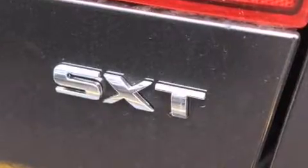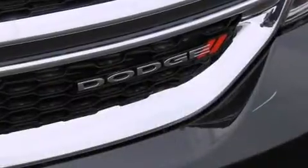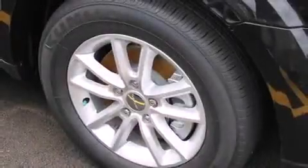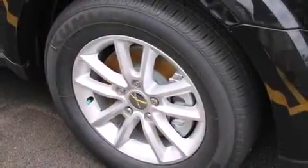Features such as automatic climate control and leather upholstery prove that economical transportation does not need to be sparsely equipped. Third-row seats expand the maximum passenger capacity to seven.